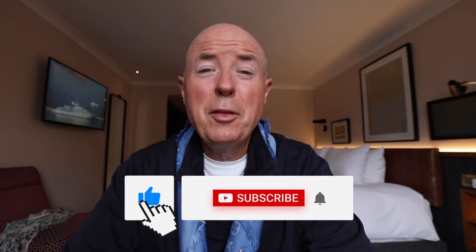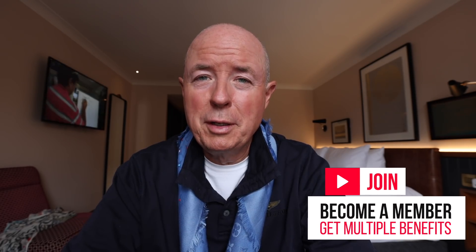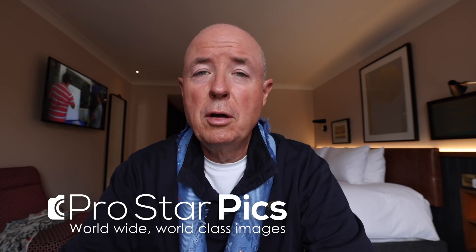Thanks for sticking around till the end. Now hit the like button — do me a favour, thank you in advance. Subscribe if you haven't done so. If you'd like to join as a member of my page, there are many benefits including regular wallpapers, raw images, and for VIP members access to exclusive videos and other goodies. You'll find all my digital images at ProStarPix.com for editorial or personal use. My F1 photo books are available at KymIllman.com along with a new range of merchandise including black bucket hats. For my best images live from the track, head to Instagram and search at KymIllman. Thanks for watching and stay passionate.